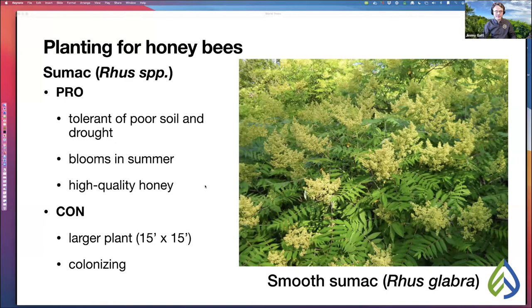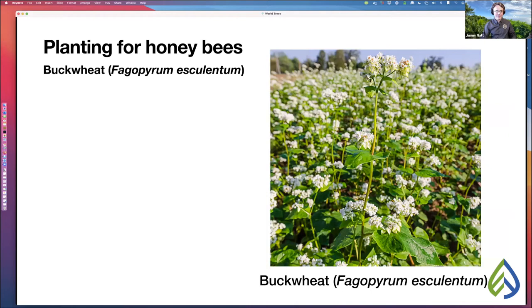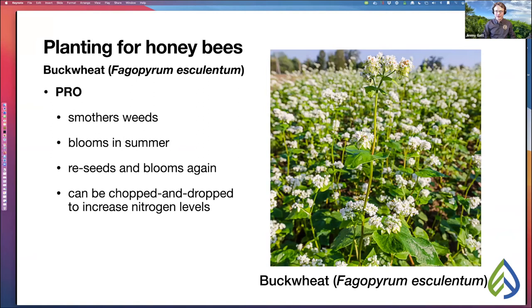Another summer-blooming plant is buckwheat. A great pro is that it will smother weeds very effectively. It blooms in summer, then reseeds and blooms again. You can chop and drop it to increase nitrogen levels in the soil — in regenerative agriculture, please don't plow it under. The con is that the honey it makes is very dark, very strong, and to some people rather unpleasant.